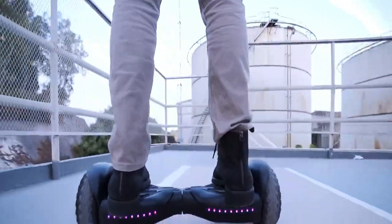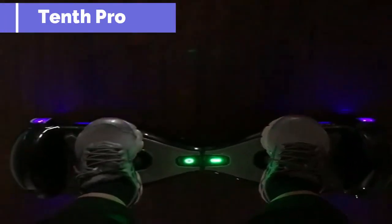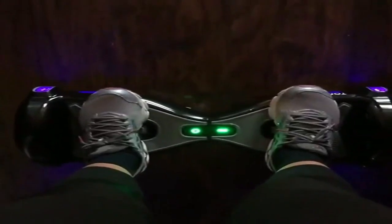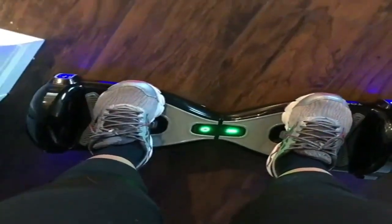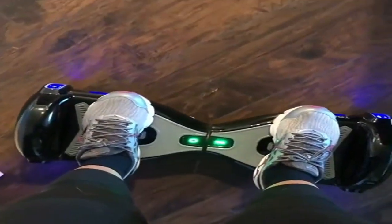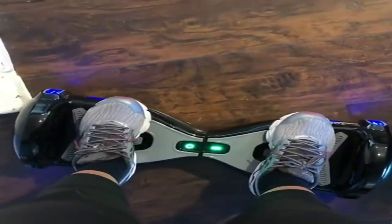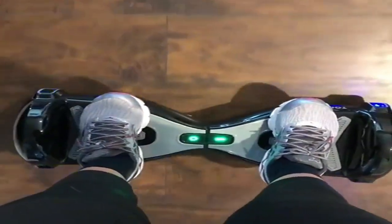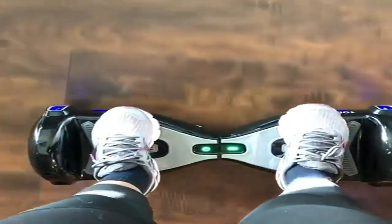Gotrax Nova Pro hoverboard with Bluetooth speaker, 6.5-inch LED wheels, dual 200W motor, up to 6.2 miles per hour — UL 2272 certified self-balancing scooter for kids, teens, and adults. Featuring dual 200W motors and a max speed of 6.2 mph, the Gotrax Nova Pro can support up to 176 pounds.